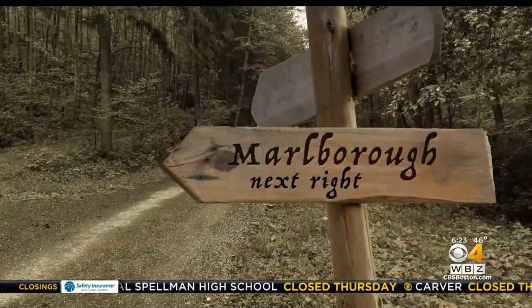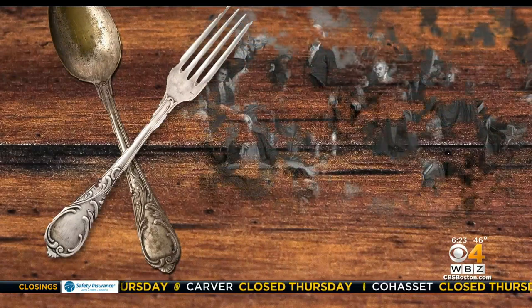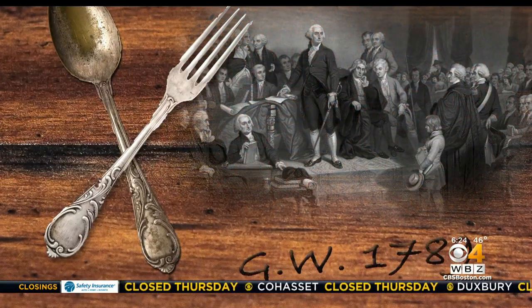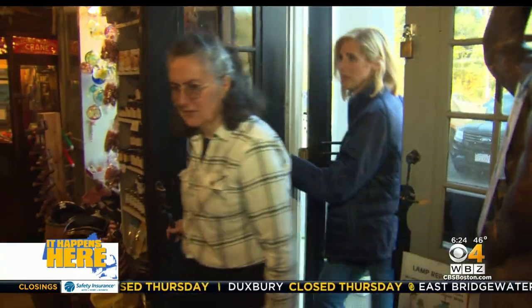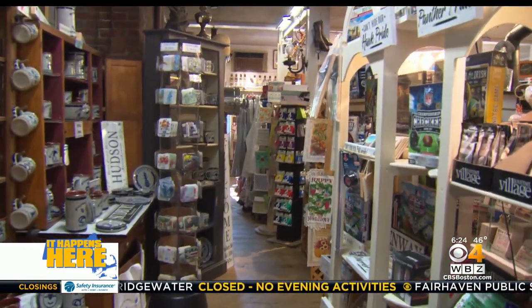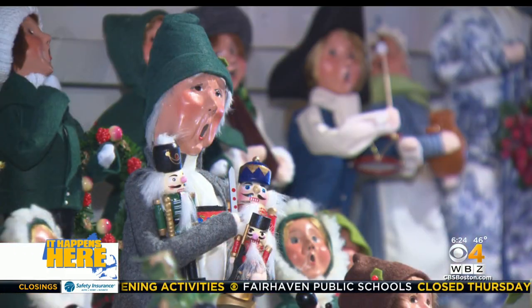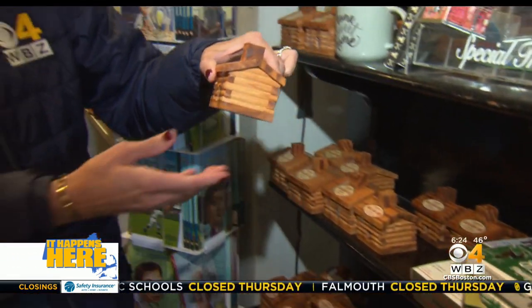It was a favorite rest stop for many travelers, including George Washington, who visited the Williams Tavern after his inauguration in 1789. Welcome to the store. And just one year after that, a tourist hotspot was built, and here you can still find almost anything.